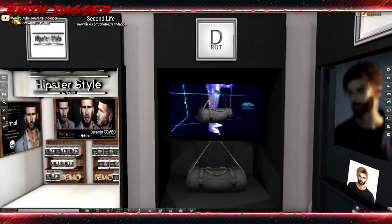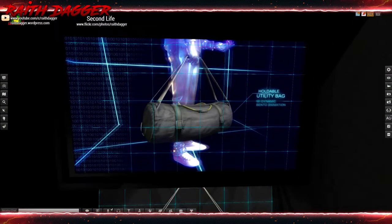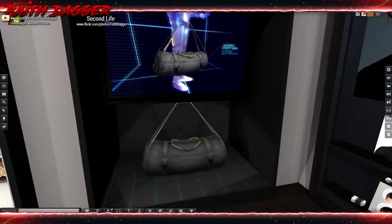There's a drawstring duffel bag with bento animation - that's cool.